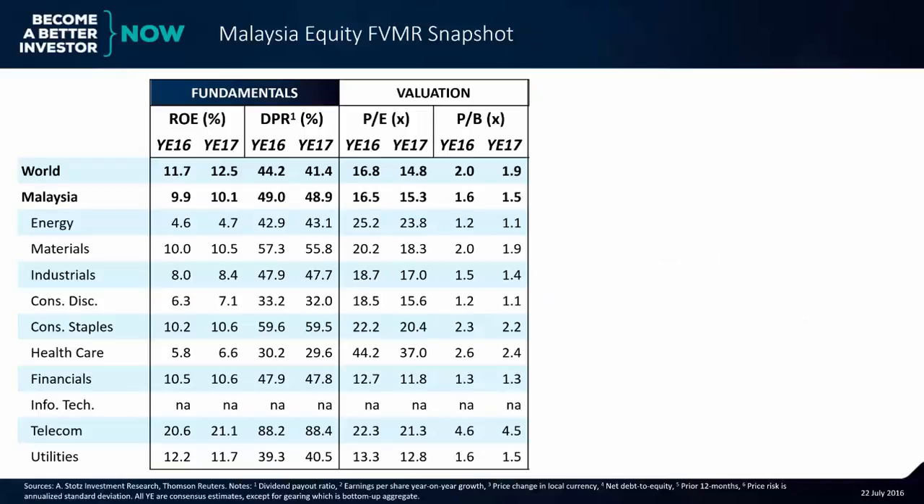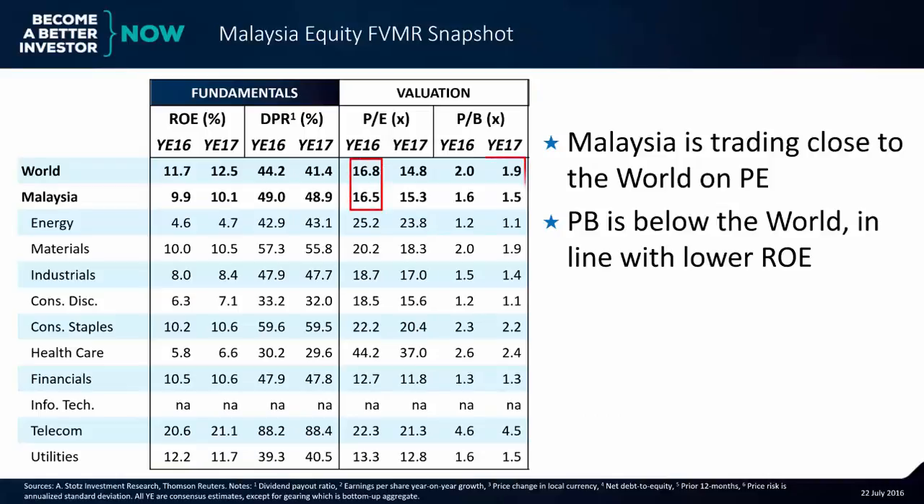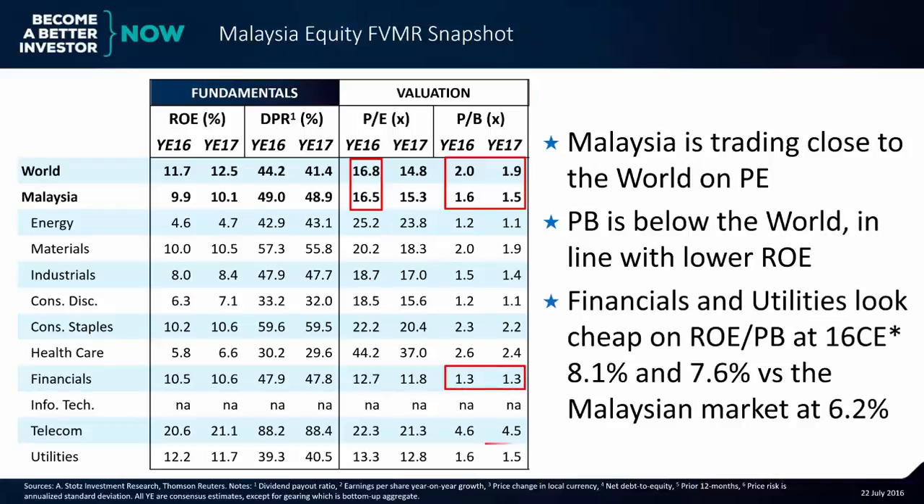Moving on to valuation, Malaysia is trading close in line on a PE basis with the world, and price to book is below the world average, in line with the lower ROE mentioned in fundamentals. Financials and utilities look cheap on an ROE divided by price to book basis, at 8.1 and 7.6 respectively, versus the Malaysian market at 6.2.